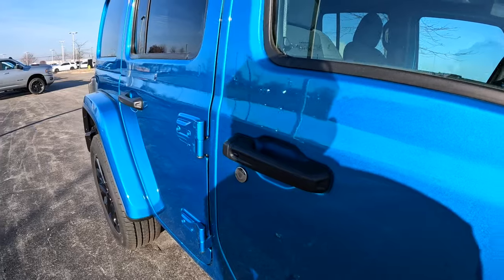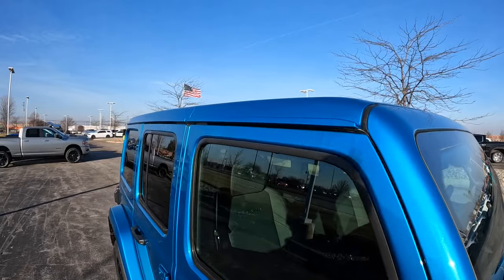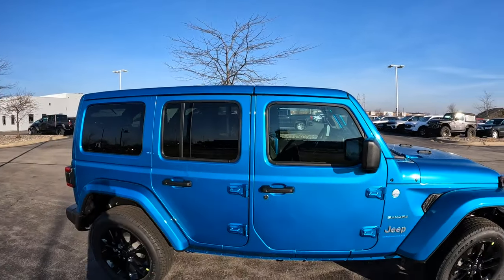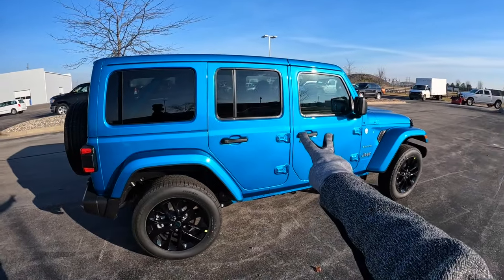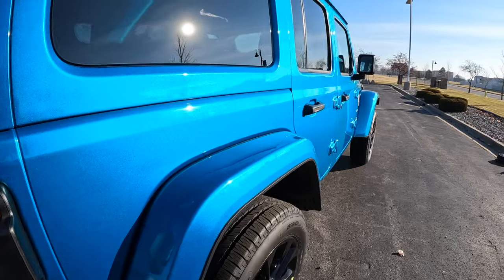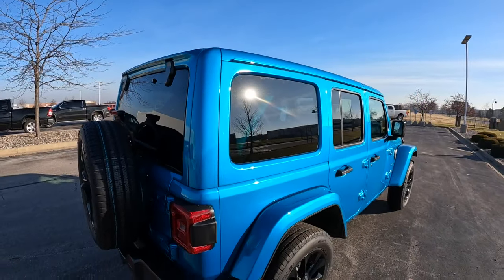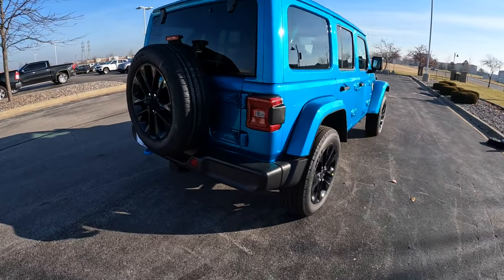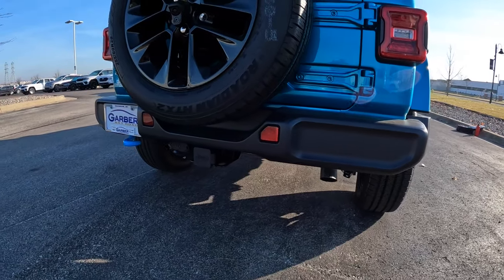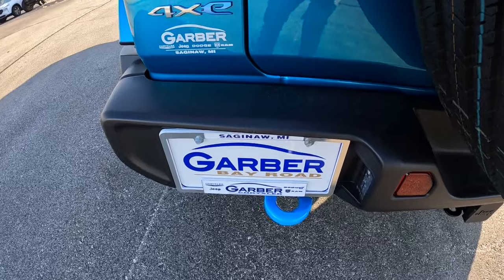You've got plastic door handles and plastic on the mirrors, with some black trim surrounding the windows and a three-piece body-colored roof — it's a plastic hard top, removable as you would expect. Doors are also removable. You can see a nice sharp body line throughout the side profile. Moving to the rear, you have your exposed hinges, plastic rear bumper, trailer hitch, all of your connections, and then a blue tow hook.